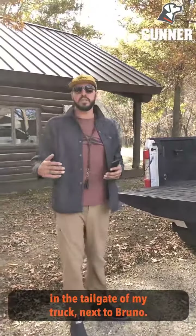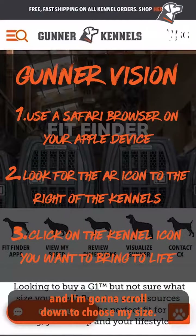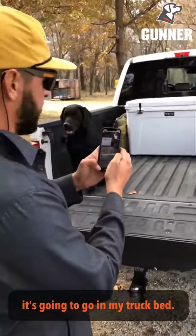We're going to show you how it works in the tailgate of my truck next to Bruno. I'm going to pull it up on their website and scroll down to choose my size. I want to do it with an intermediate — that's what I use. I'm going to put it right where it's going to go on my truck bed.